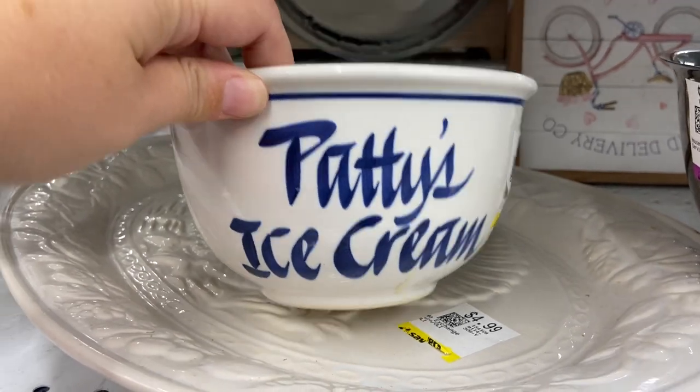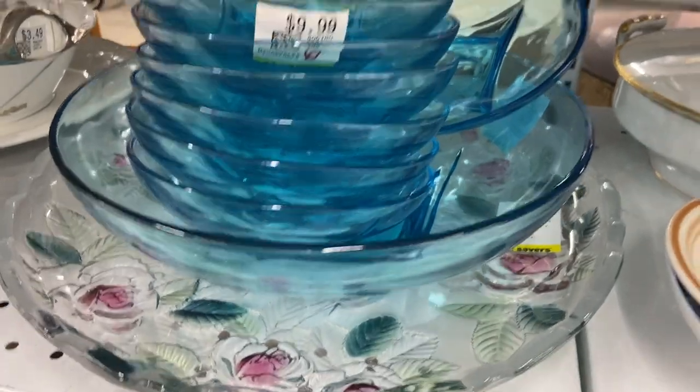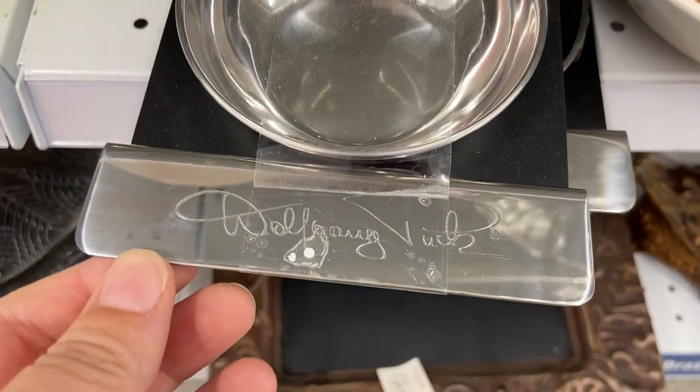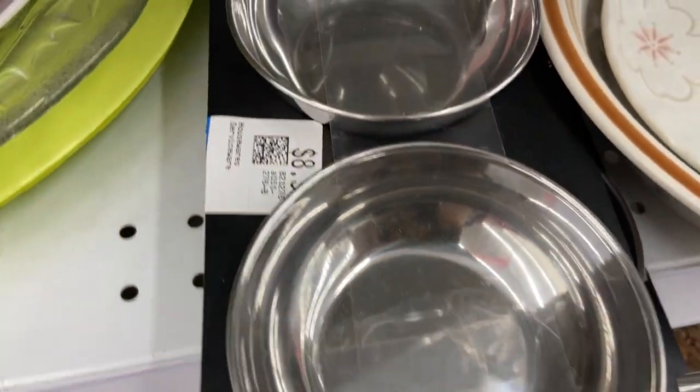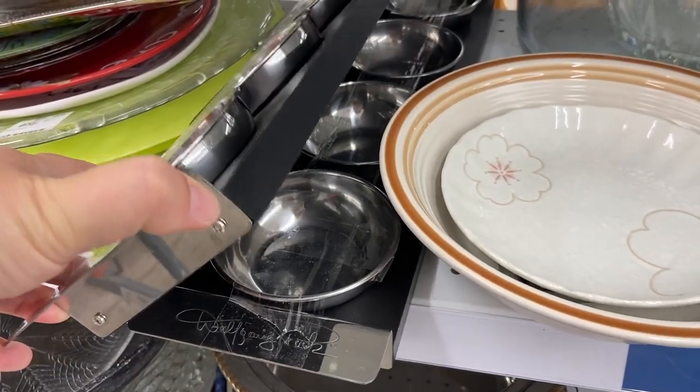Here's Patty's ice cream bowl — it's pretty giant, way to go Patty. These bowls were still there from the last video where I put them all together; the purple one's gone though. These said Wolfgang Puck on them. I don't know what these little trays with all the little dishes are actually for.